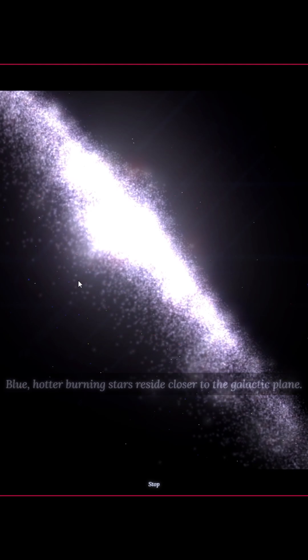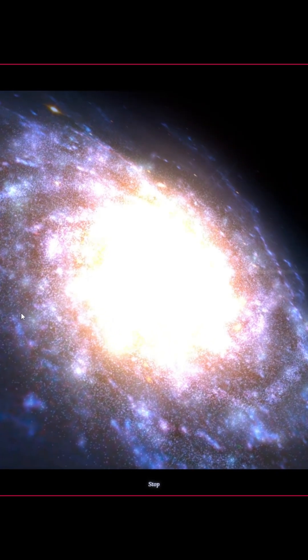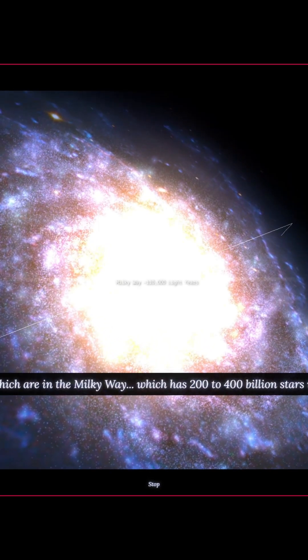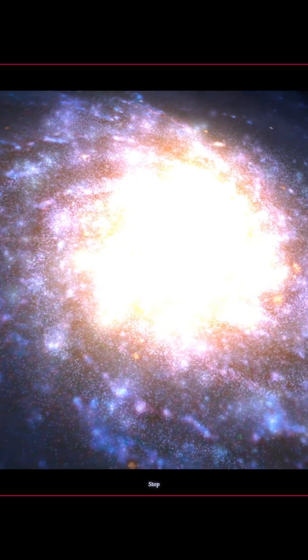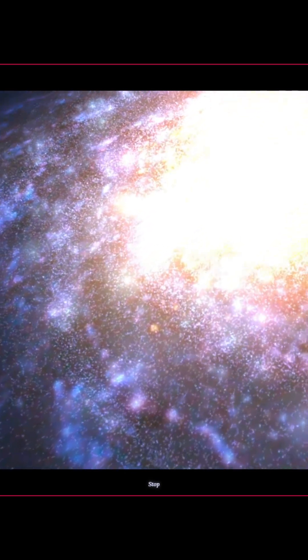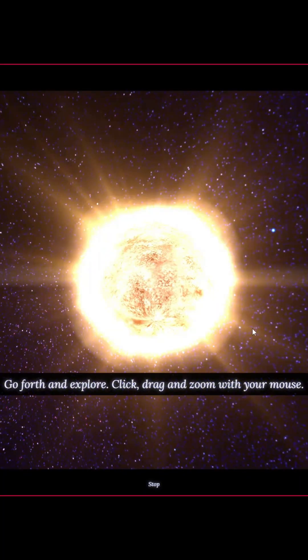Just the sheer size of our galaxy. Blue, hotter burning stars reside closer to the galactic plane. And then we just keep zooming out, man. All of which are in the Milky Way, which has 200 to 400 billion stars in total — which I didn't know, so that's pretty cool. And then we zoom back in, and at this point you can't even see the star cluster. Wow, that's pretty cool.